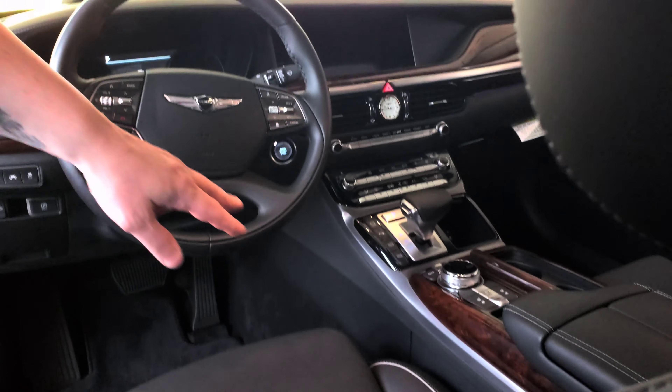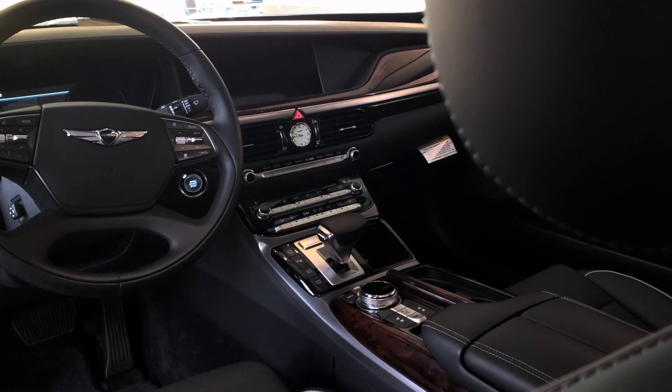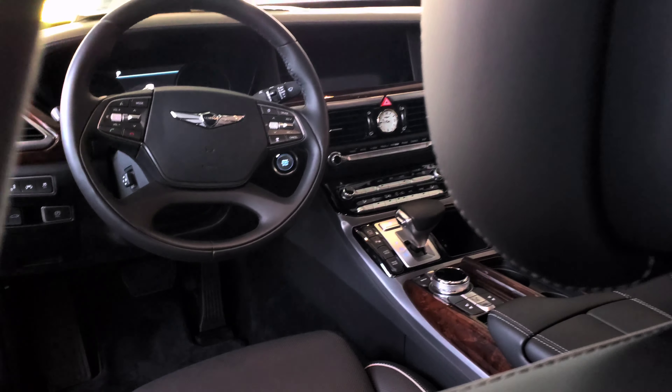So let's take a look inside. As you can see, this one's got a multimedia system, touchscreen, back-up camera. It also comes with heated seats, heated steering wheel, ventilated seats, lane keep assist — it has so many features you'll be amazed.